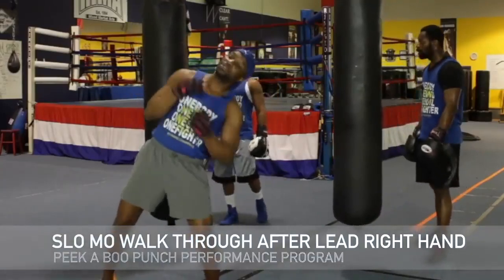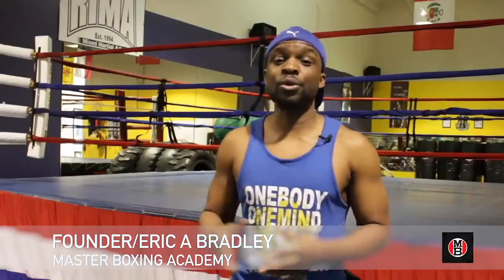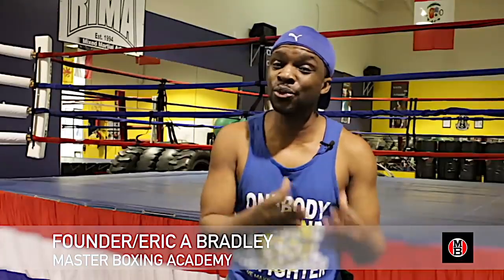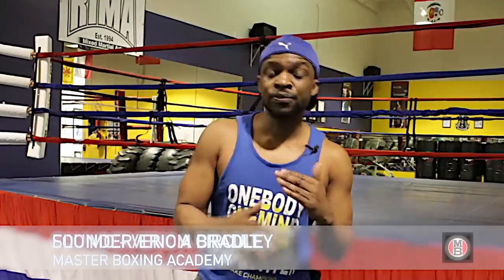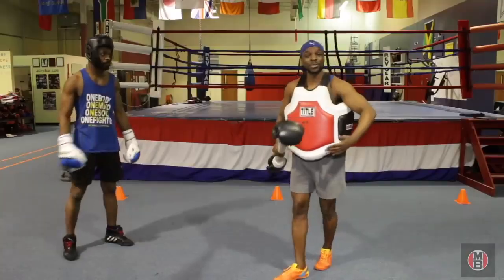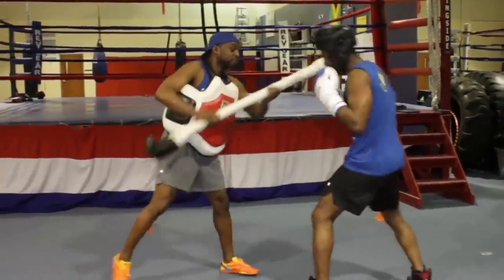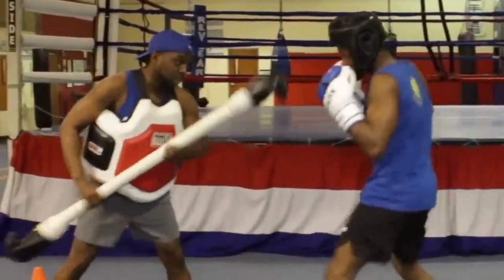And that's what we've done. Introducing the Punch Performance Peek-A-Boo Program — what we're going to be doing with this program is really giving you insight on some of the unique techniques. We've also elevated and added a few wrinkles inside of the program, and those wrinkles are what you're going to get to see.